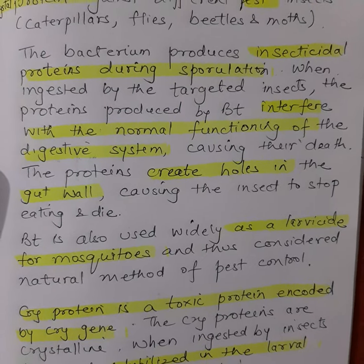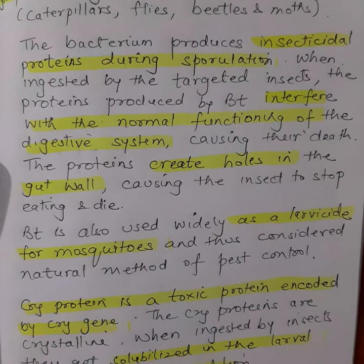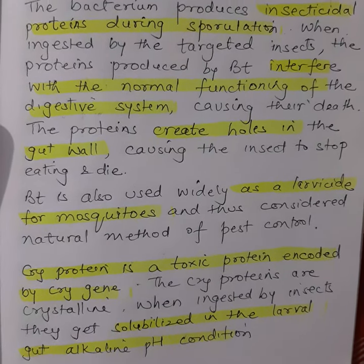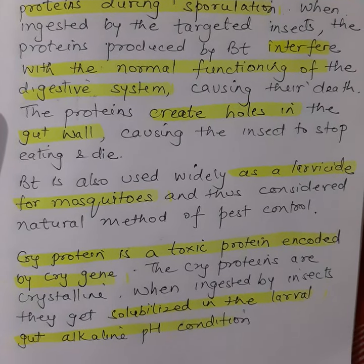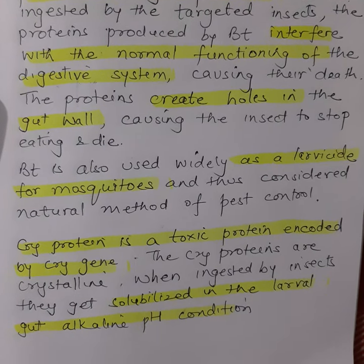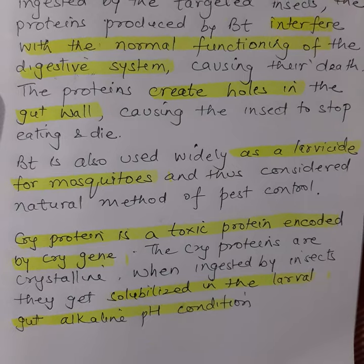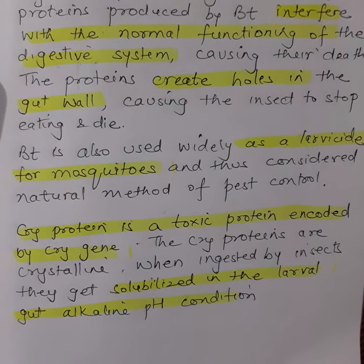When ingested by the target insect, the proteins produced by Bt interfere with the normal functioning of the digestive system, causing their death. The proteins create holes in the gut wall, causing the insect to stop eating and die. Bt is also widely used as a larvicide for mosquitoes and is considered a natural method of pest control.